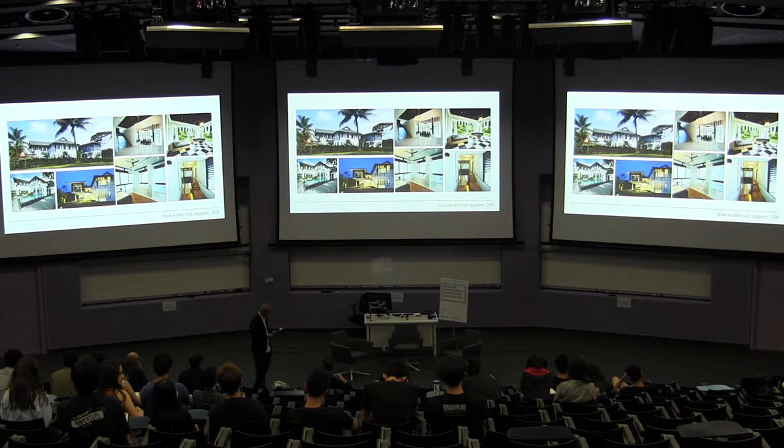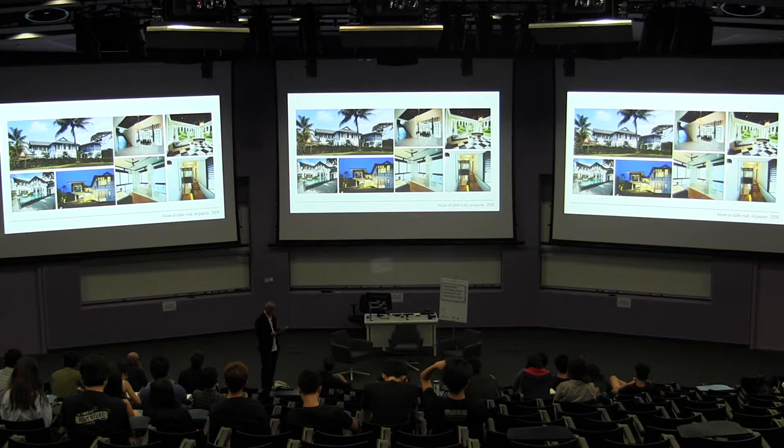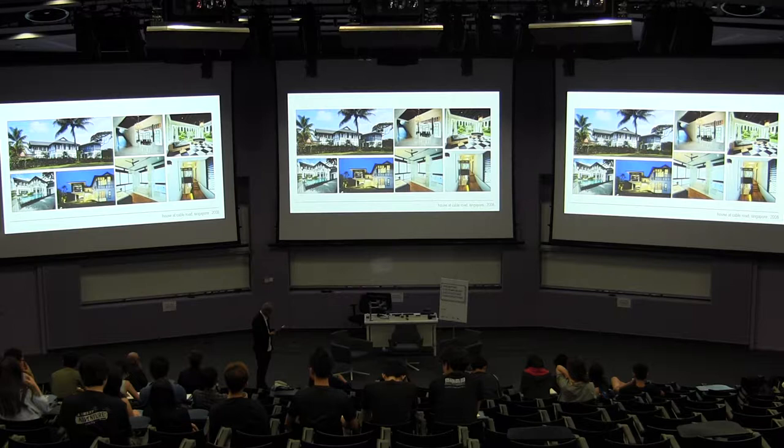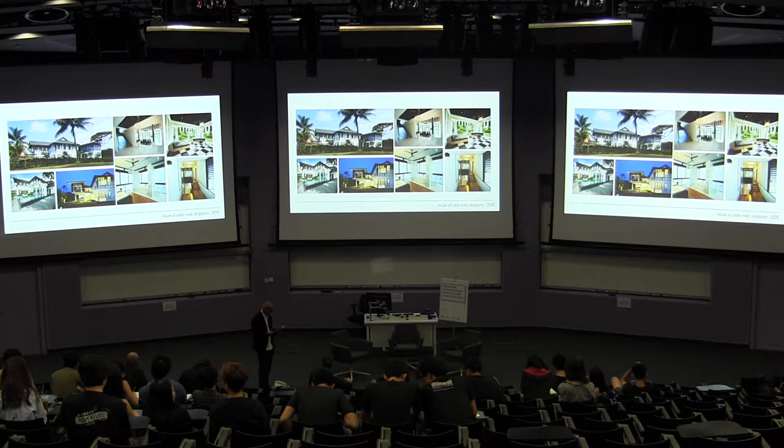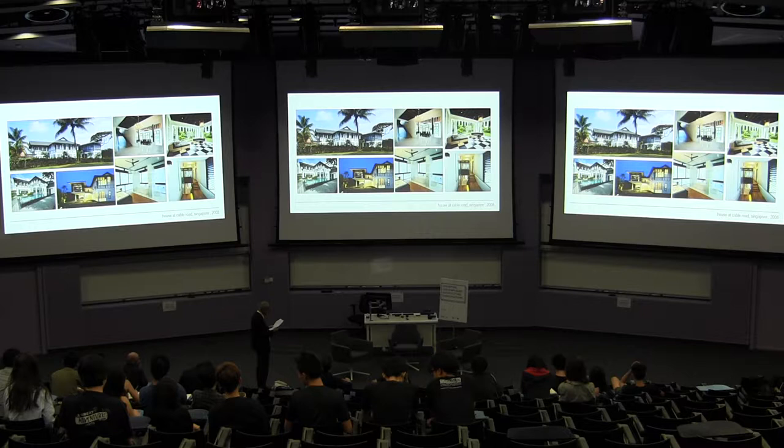House at Gabriel Road. On the site, there is an existing black and white bungalow built in the 1920s, used as a mess for expatriate bachelors, which is to be conserved. There was no rear extension to the house, so we proposed to build a new extension in its place, but we did not want to replicate the architecture of the existing house, as it would have been mimicry. Instead, we echoed the masonry base and timber-frame upper storey of the historic house, with the new addition done in fair-faced concrete and steel frame.